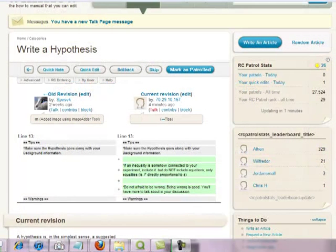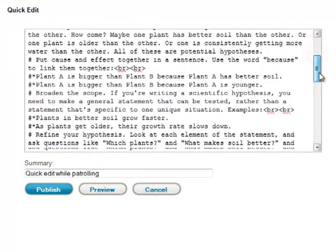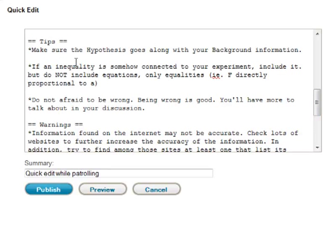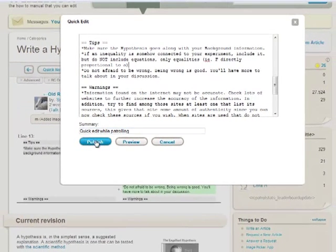If the edit is fixable, just click on Quick Edit and it'll open a new window where you can make additional edits. In this particular case, I'm going down to the tips and removing some extra spaces. Once you're done, just hit Publish.